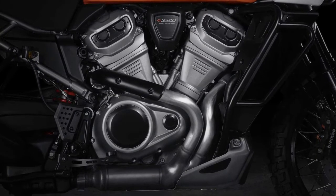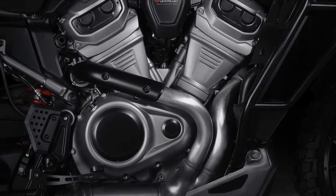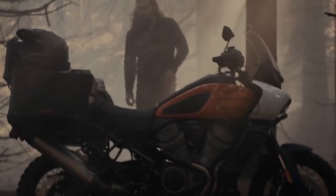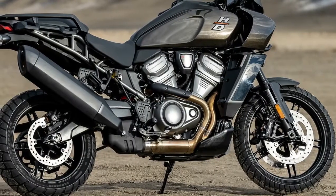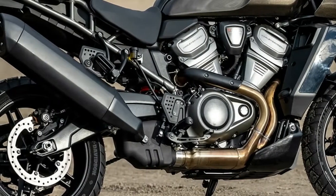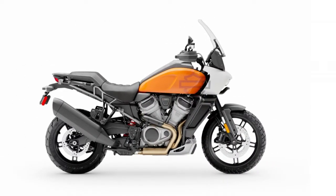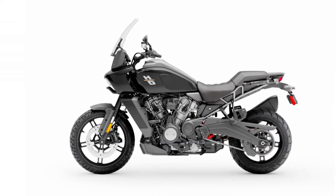The Revolution Max engine is a lightweight 1252cc liquid-cooled 60-degree V-twin engine with variable valve timing on both intake and exhaust camshafts, maintenance-free hydraulic valve actuators, outstanding cylinders, and impressive output power of 150 horsepower at 9000 RPM and 127 Nm of peak torque at 6750 RPM. With a 242 kg weight and 21-liter fuel tank capacity, the Pan America seems to be a considerable option for adventure bike lovers.